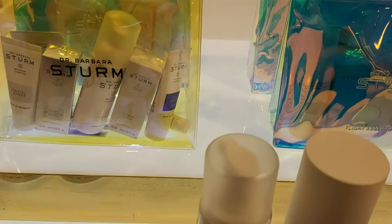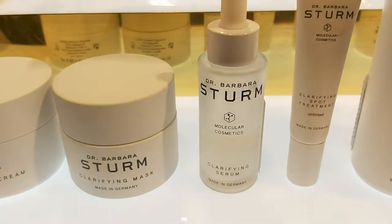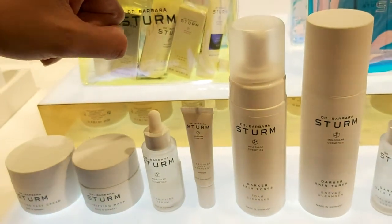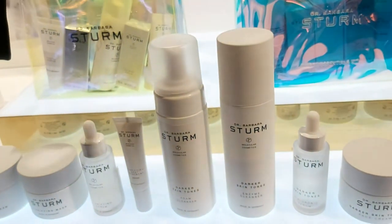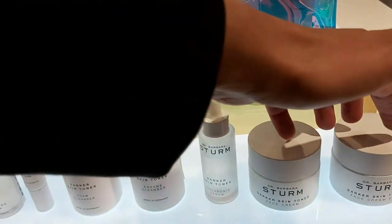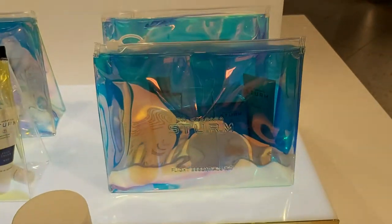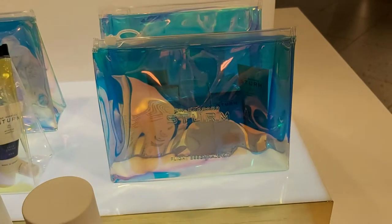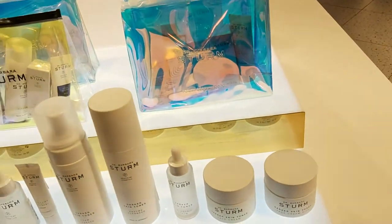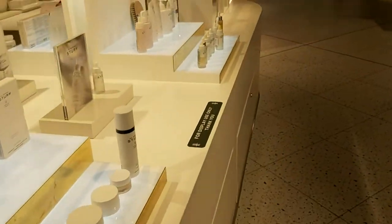Let's start from the clarifying range. We have the clarifying mask, the foam cleanser, and an enzyme cleanser for darker skin tones. There's also a hyaluronic serum and tea moisturizers, and we have kits in miniature size — all natural ingredients, no fragrance, no paraben, no alcohol.